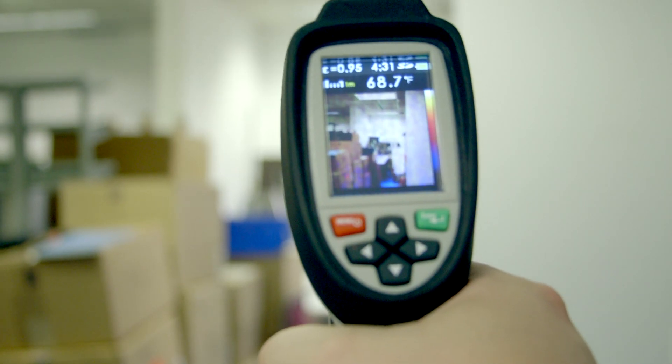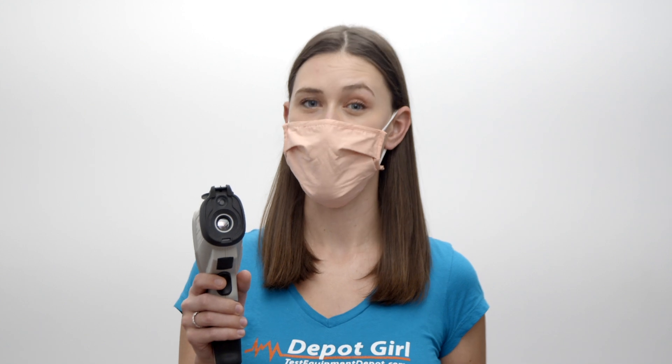As well as center spot temperature measurement, the camera also offers simultaneous hot and cold spot tracking with resultant values and location continuously updated on the display. Up to 6,000 images can be saved on the included microSD memory card.